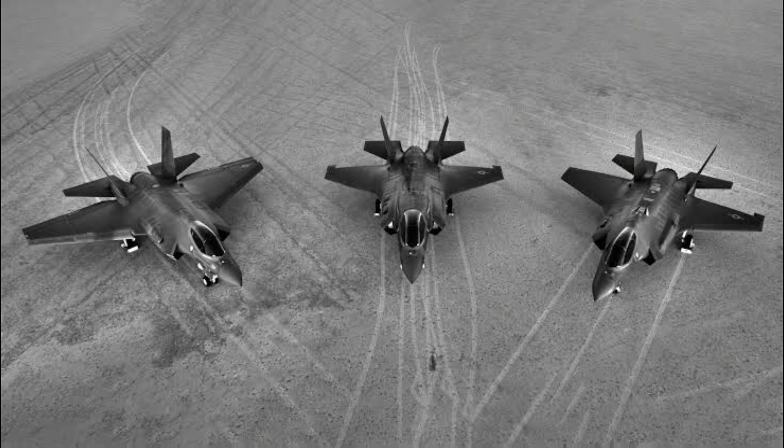The F-35C is a carrier-based variant designed for catapult-assisted take-off and arrested recovery operations from aircraft carriers. Compared to the F-35A, the F-35C features larger wings with foldable wingtip sections, larger control surfaces for improved low-speed control, stronger landing gear for the stresses of carrier-arrested landings, a twin-wheel nose gear, and a strong tailhook for use with carrier-arrested cables. The larger wing area allows for decreased landing speed while increasing both range and payload. The F-35C is limited to 7.5G.